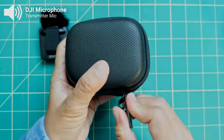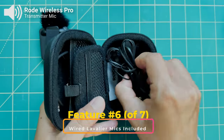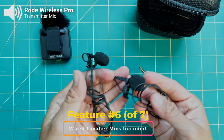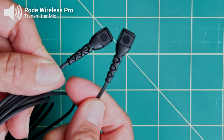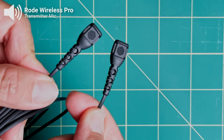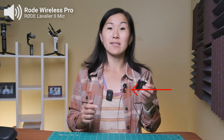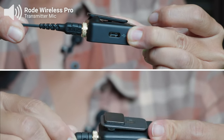The Rode Wireless Pro comes not only with a charging case, but also an additional case filled with accessories, including two wired lavalier microphones — which are not included with either the Rode Wireless Go 2 or the DJI microphone. Since DJI doesn't make wired lavs, I usually recommend people buy Rode lavs, and the ones included here are valued at $99 each. The Rode Wireless Pro transmitters also now have a locking 3.5mm TRS connection so the lavs don't get pulled out by accident.